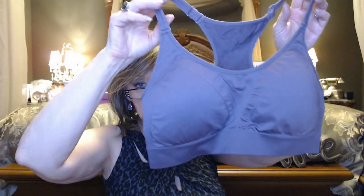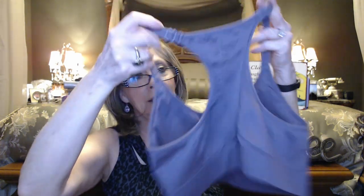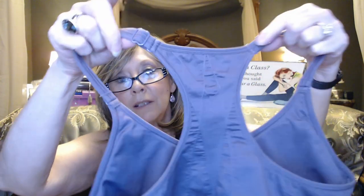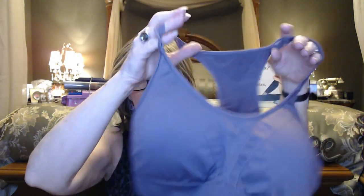First up is the sports bra — this is my first one with adjustable elements in the back, so we'll see how that goes. It's called Smoked Violet, by Marika. It's a racerback or T-back style and it's got these little adjustment points where it's sewn together that give it an interesting little pattern.